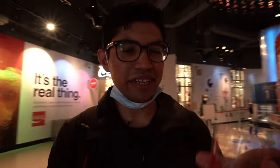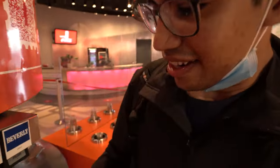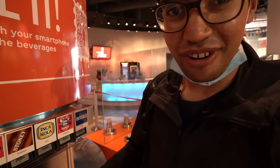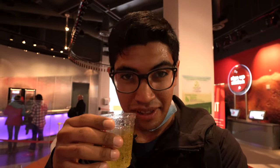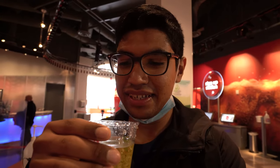Before we go to the next one, we're going to switch cups since this one has a little bit of the other two we tried — so we grab a new cup. This one is from Peru; it's called Inca Cola. I think I tried this the last time we came. It already smells really good — smells like pineapple, and kind of looks like pineapple too. It does have a little bit of that pineapple flavor.